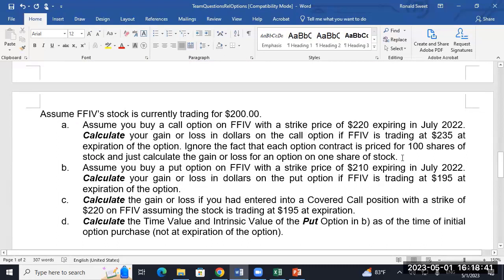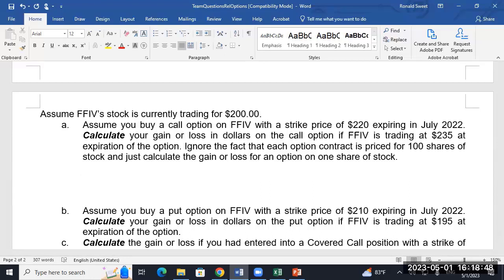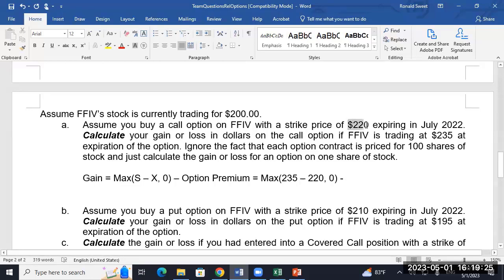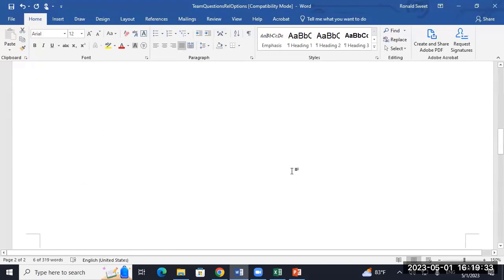On the second question — strike price of 220 expiring in July. The gain equals the max of (stock minus strike, comma zero) minus the option premium. The stock is 235, strike is 220, so that's $15 minus the option premium. We're buying, so the premium is $6.50.